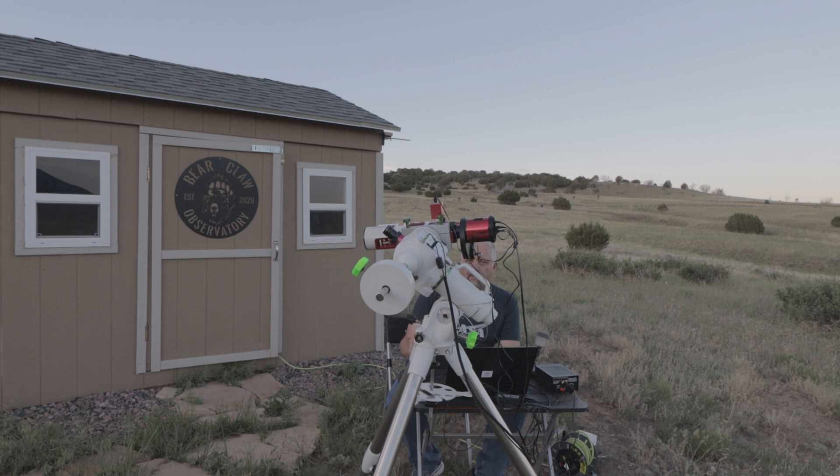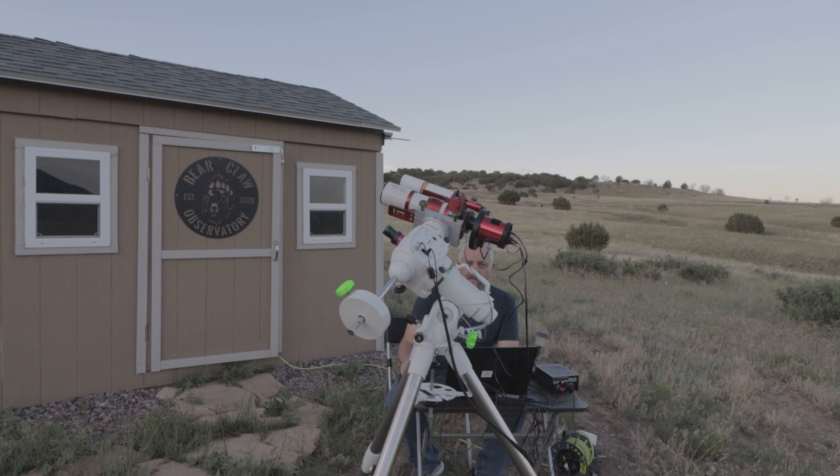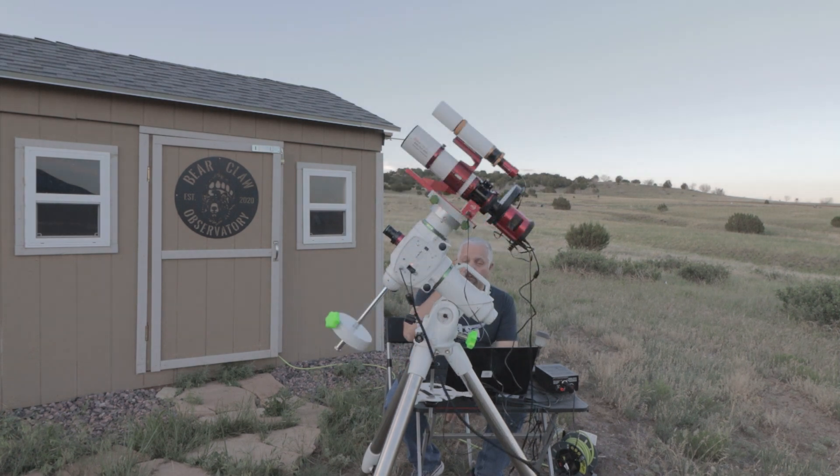I got everything set up. I managed to be able to go to park position just fine. I'm going to go back to home position now just to make sure everything's working. Everything looks great. We're going to go ahead and do a polar alignment as soon as it gets dark enough and the cloud moves out of the way. It's a pretty big cloud, but those clouds have moved off to the south.